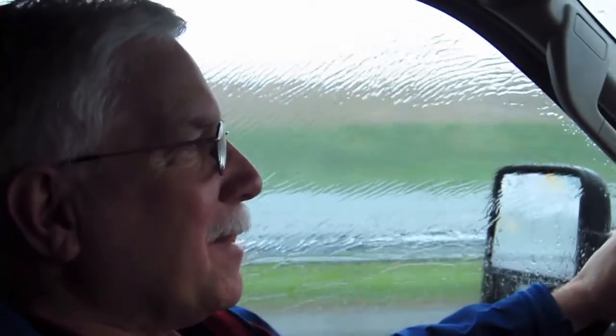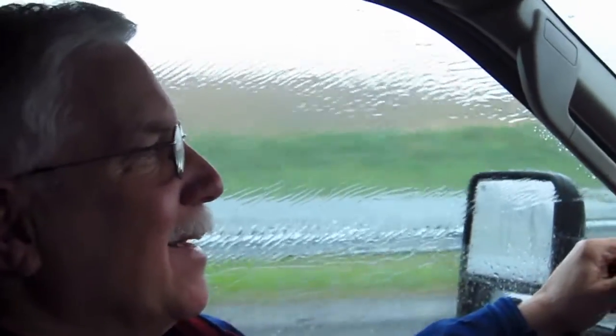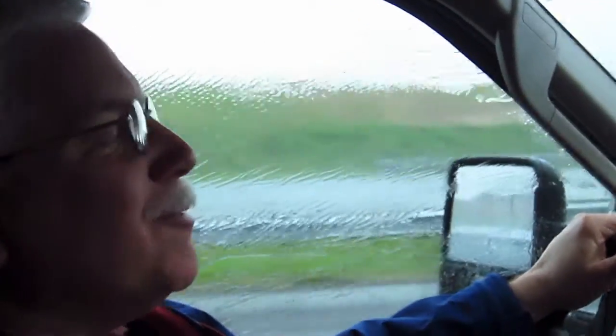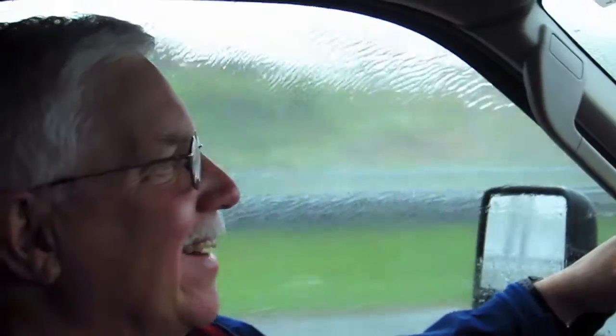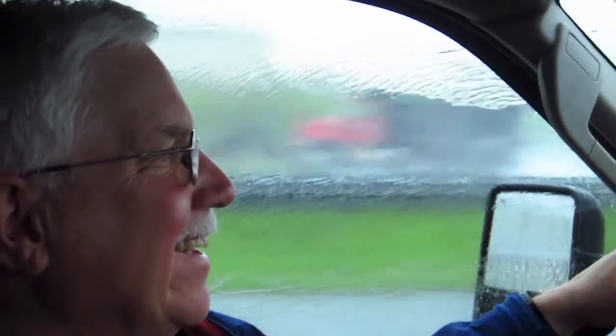Looks like I was wrong. Right as we pulled out of the IHOP parking lot, the heavens opened up — it's pouring down rain as we're driving east now on I-70 out of Frederick, Maryland towards Lynn's house. It is pouring down rain, so I don't think we're going to be working outside. We'll be there in about 15 minutes.